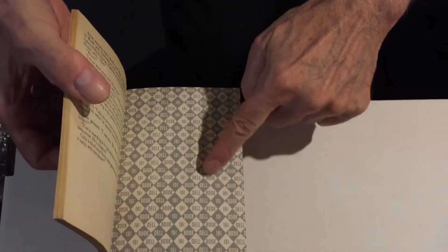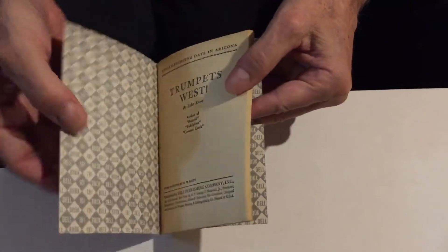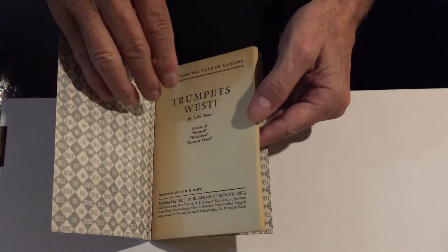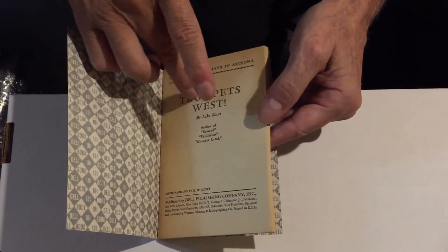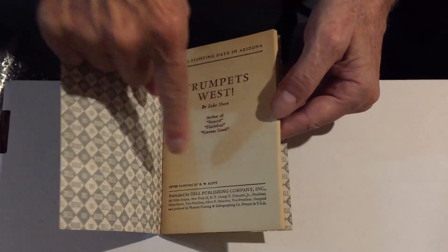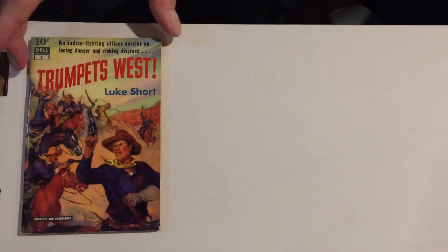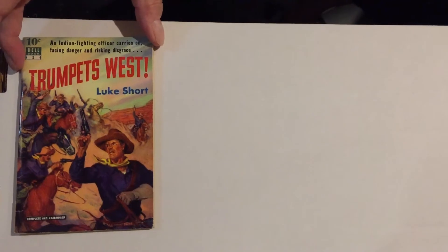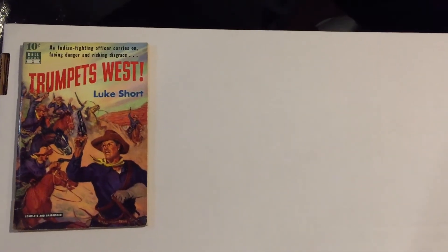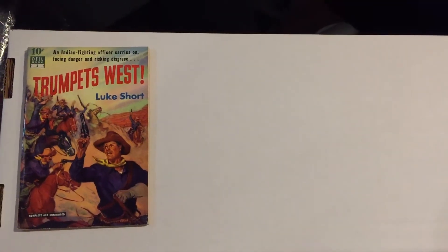The inside back cover and inside front cover were the same. The title page often had the illustrator credited. That's the first book in the series, Trumpets West by Luke Short. Many of the cover artists — Barry Phillips, Victor Kalin, Robert Stanley, Raphael DeSoto, Bill Fleming, and many others — did some really excellent work for the series.